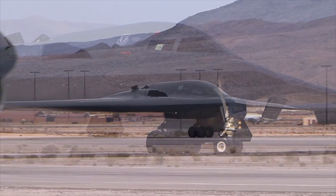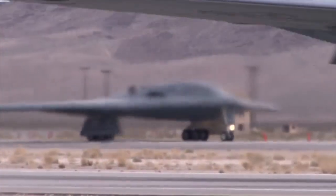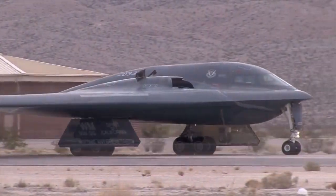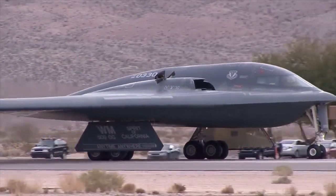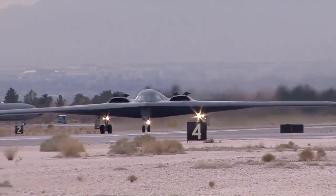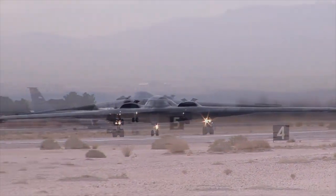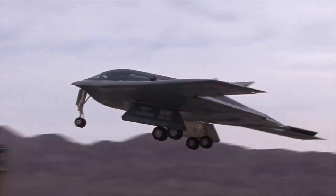With a crew of two pilots, the Stealth Bomber has a range of over 11,000 kilometers and can remain airborne indefinitely with the use of in-flight air refueling. The B-2's low observable stealth characteristics come from a combination of reduced acoustic, infrared, visual, and radar signatures to evade various enemy detection systems.